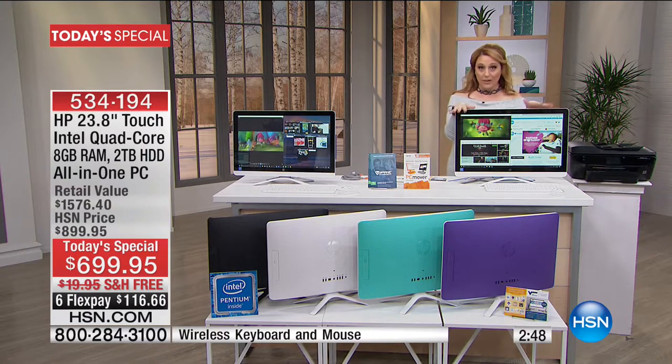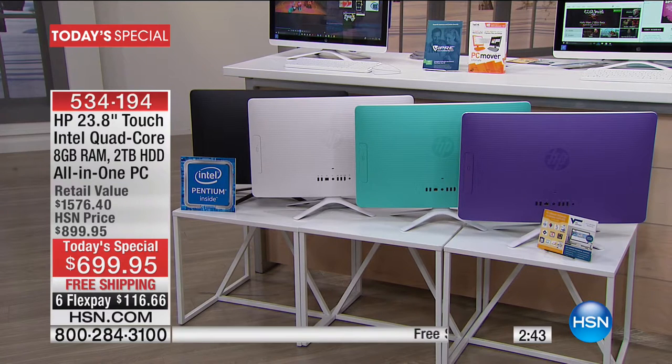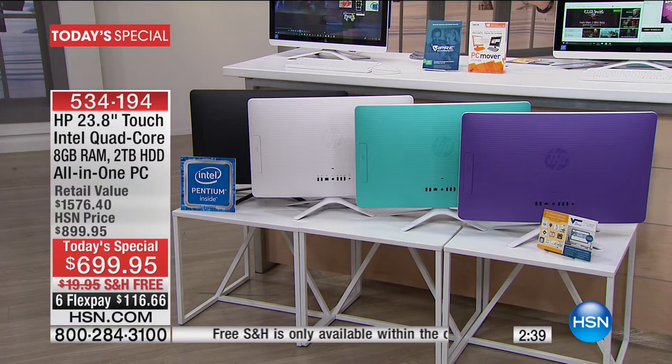We've got it in white, which I've got right in front of me. You also have purple, teal, and black. The purple, teal, and white come with a white keypad and white mouse. With the black, you get the black keyboard and black mouse. It's an amazing look.